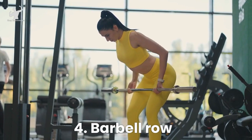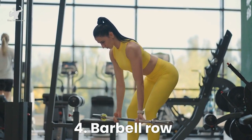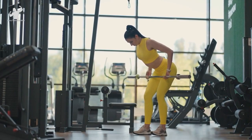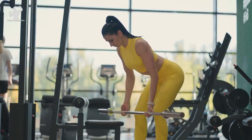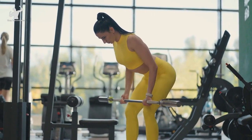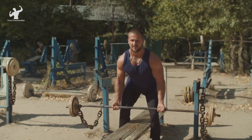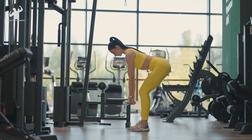Time to give your back the attention it deserves with the barbell row. This exercise is fantastic for targeting your lats, rhomboids, rear delts, and even your biceps. To perform the barbell row, stand with your feet shoulder width apart, bend your knees slightly, and hinge forward at your hips. Hold a barbell with an overhand grip, hands slightly wider than shoulder width apart. Maintain a straight back, engage your core, and let the barbell hang in front of you at arm's length — this is your starting position. Now pull the barbell towards your lower chest, leading with your elbows. Squeeze your shoulder blades together at the top of the movement, feeling that strong contraction in your back muscles. Lower the barbell back down to the starting position, maintaining control throughout the movement.